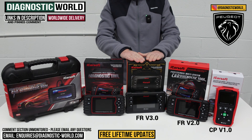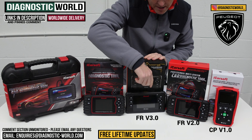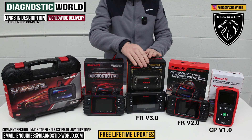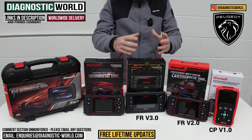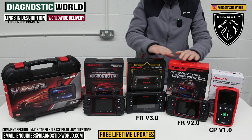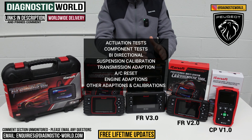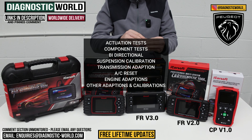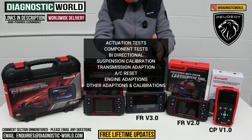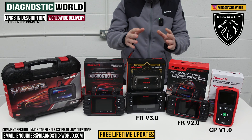We then come to the FR version 3.0 tool. It does cost a bit more, but this tool looks a little bit different because it has better hardware, and because of that, it also has better software. This tool will do everything the previous tools do, but with additional functionality — actuation tests, as it's a bi-directional scan tool, so you can test specific components. It'll also do things like suspension calibration, transmission adaption, air conditioning resets, engine adaptions, and some other adaptions as well.